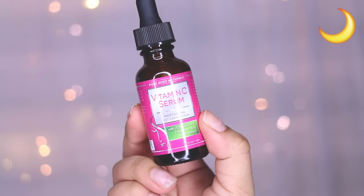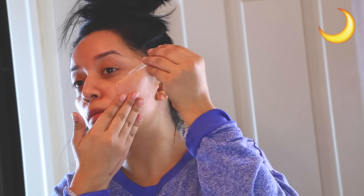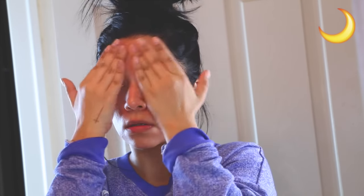Then I take my Vitamin C Serum by Pure Body Naturals. This skin line is a little new to me but so far I really like it. The Vitamin C Serum smells so good. If you guys want to do any research, look into the benefits of Vitamin C for your skin — you'll see how amazing it is. Trust me, I've learned the hard way.